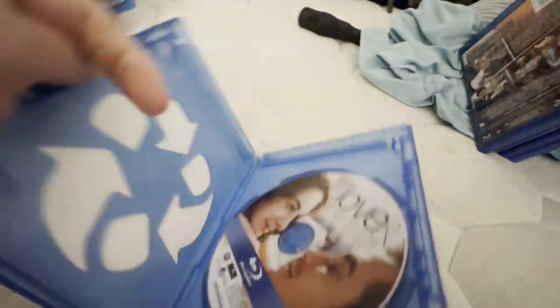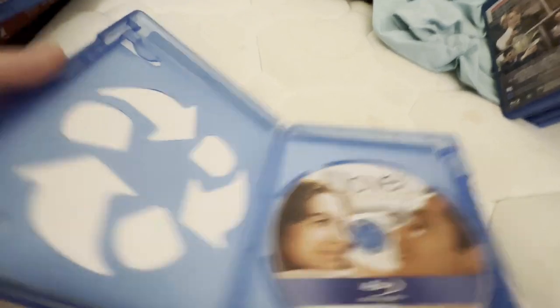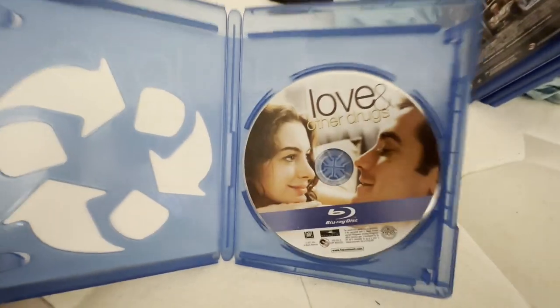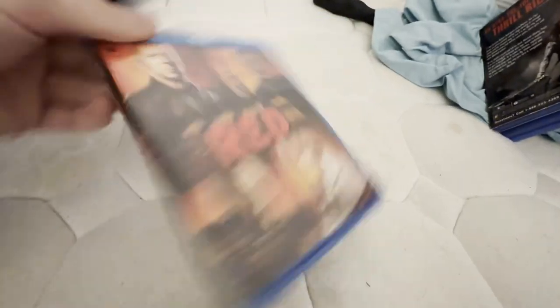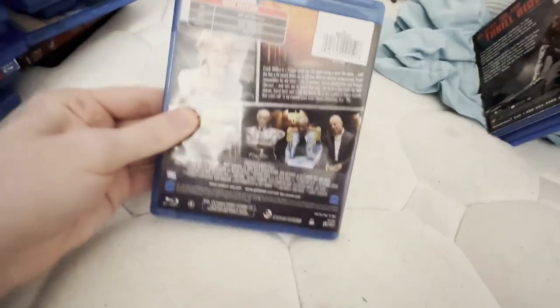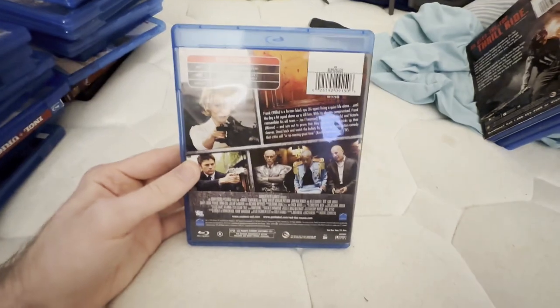This one did come with the digital copy disc when I first got it, but I threw the digital copy disc away because it didn't even come with the flyer, and I put this in a singular case. My only Summit Entertainment Blu-ray — I hope to get more soon. I do hope to get Red 2 on Blu-ray sometime.